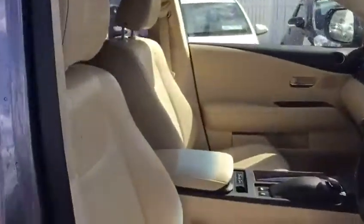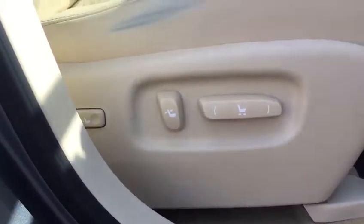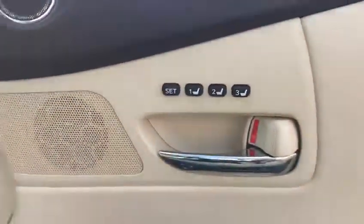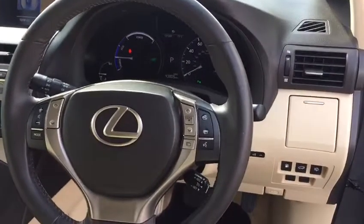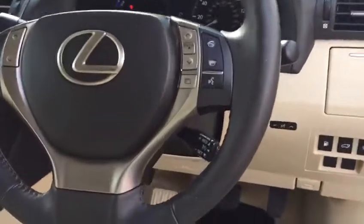Inside we have full beige leather seats which are perforated. We have our electric seat and lumbar support, as well as memory seats. Inside is our three-spoke multifunctional steering wheel with automatic lights, automatic wipers, and cruise control.